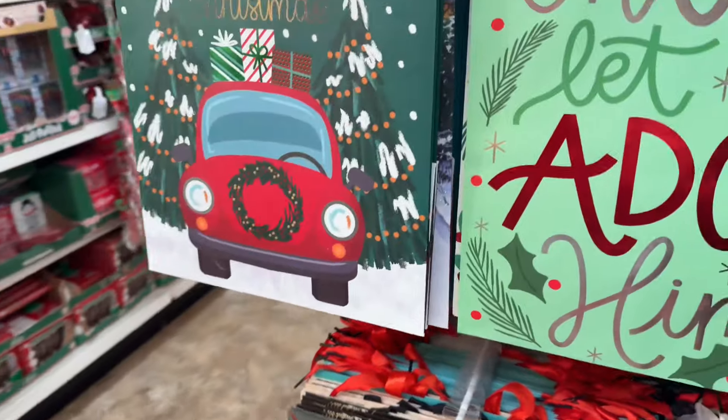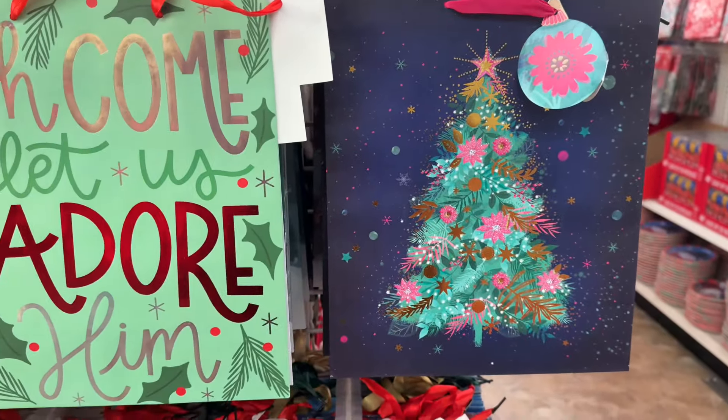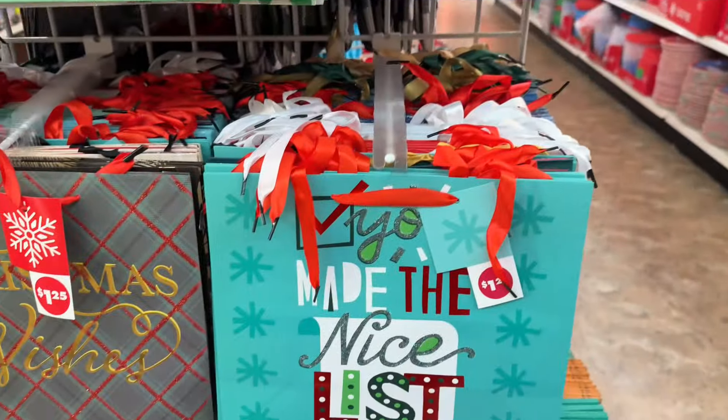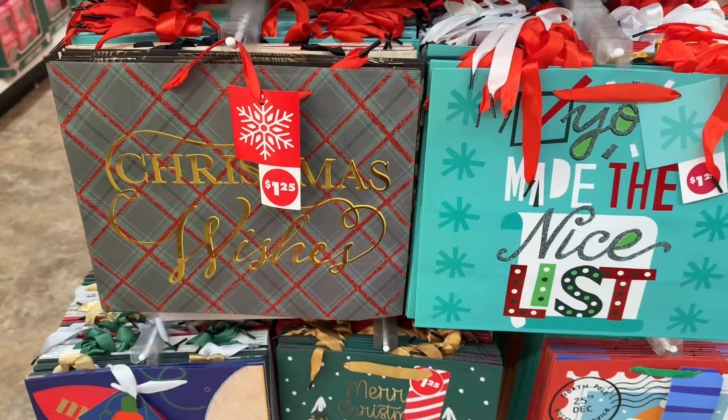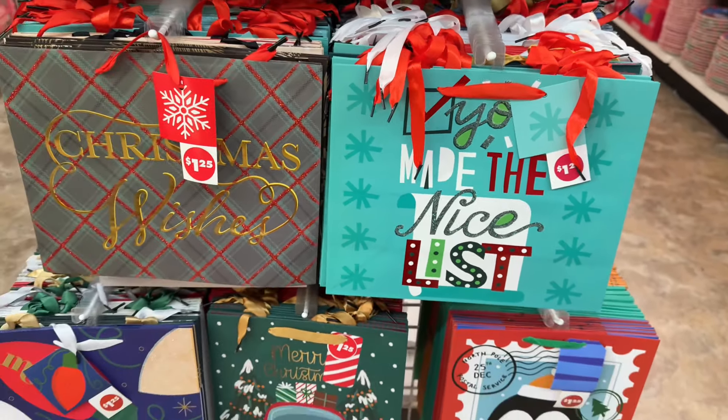Now I can't say any other stores. Here go some bags — that is too pretty right there, and I got those. Christmas Wishes, You Made Them, Nice List. Those are cute.